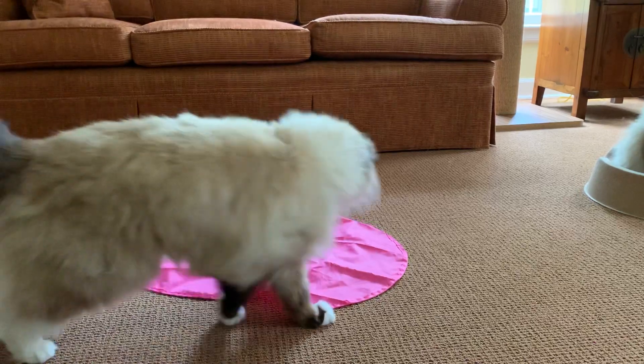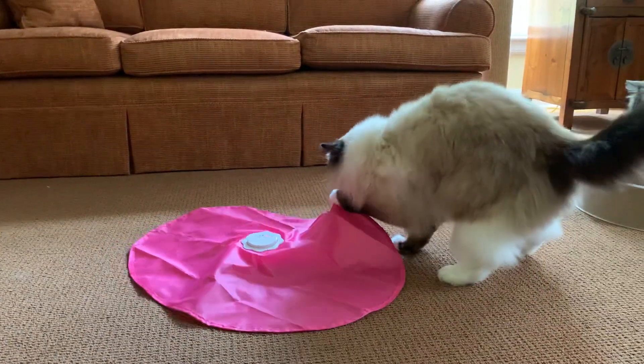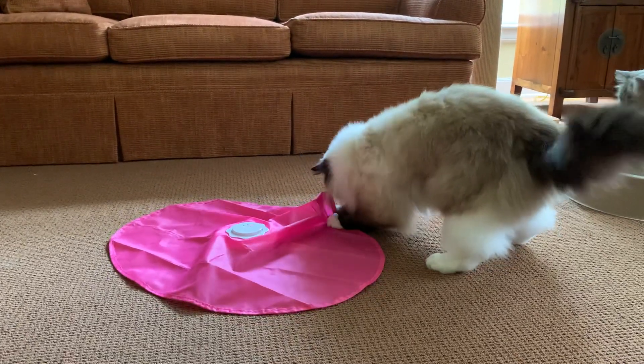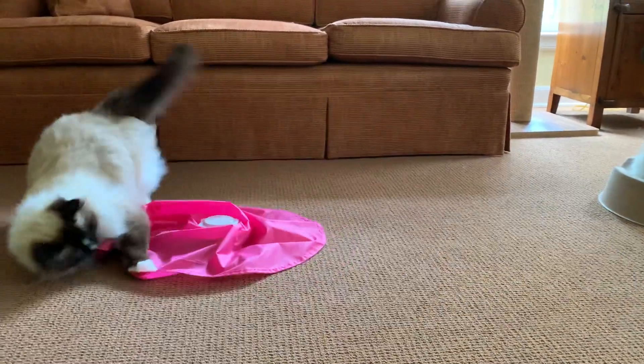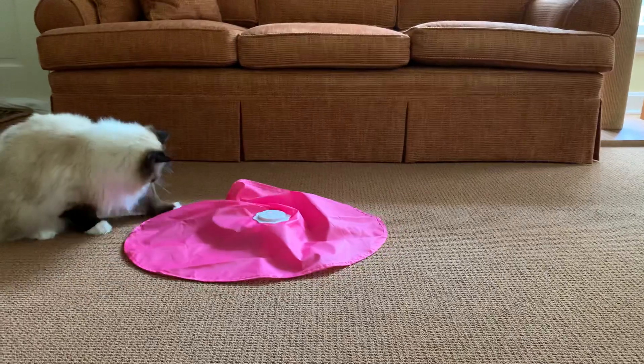Hi, Floppycatters. I'm working on the review for tomorrow. So I was taking still life photos of Charlie and Trigg playing with the Catch the Tail Undercover Mouse toy from Black Hole.